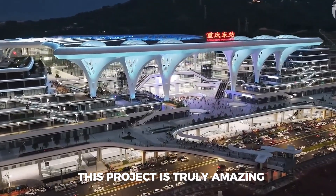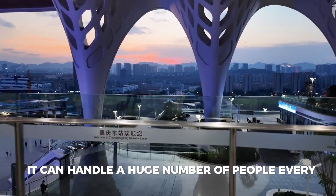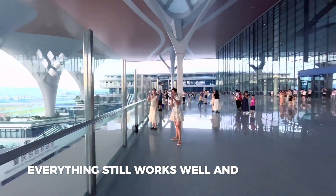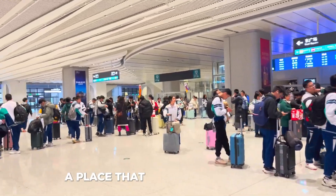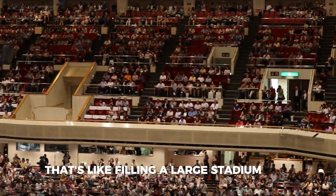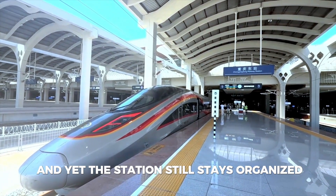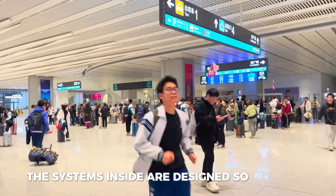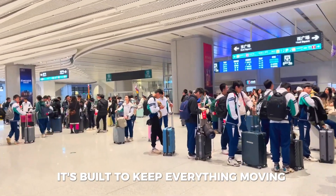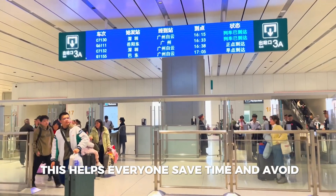This project is truly amazing because of how big and powerful it is. It can handle a huge number of people every single day without slowing down, meaning even when it's really busy, everything still works well and people can travel without stress. Imagine a place that welcomes hundreds of thousands of travelers in just one day — that's like filling a large stadium with people, but instead they're all catching trains. The systems inside are designed so carefully that things don't get messy even during rush hours, keeping everything moving from the trains themselves to the people buying tickets or checking in.